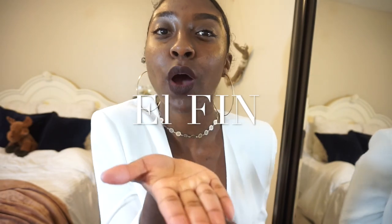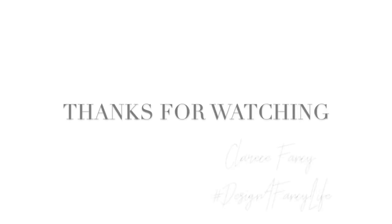And that's all. I hope you guys liked this video. And as always — design a fancy life. Thank you guys for watching.